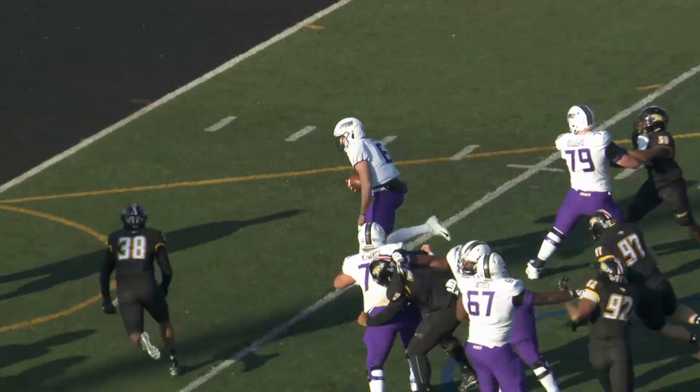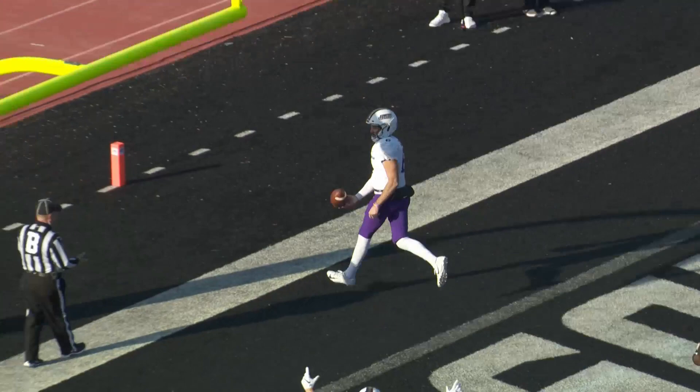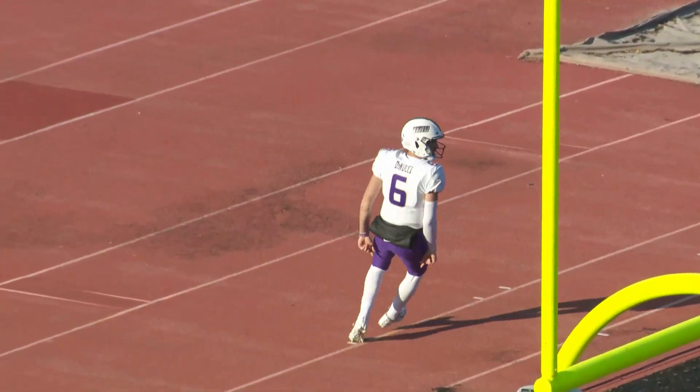Ben DiNucci going to keep it himself. Got some room right at the middle. Walks into the end zone. Touchdown, JMU.